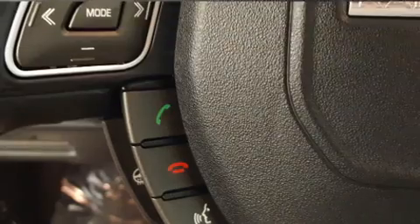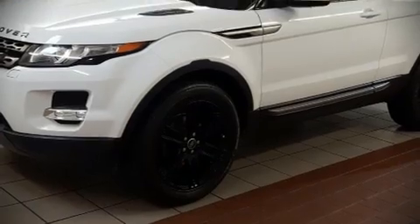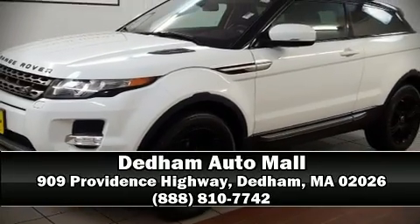You'll maintain precise command of the roadway. A Carfax history report indicates just one previous owner. Please don't hesitate to give us a call.